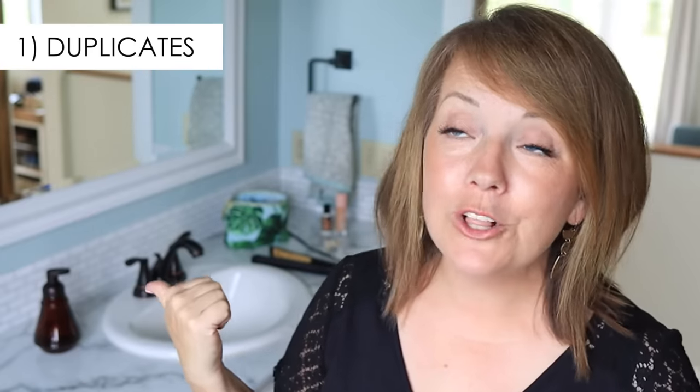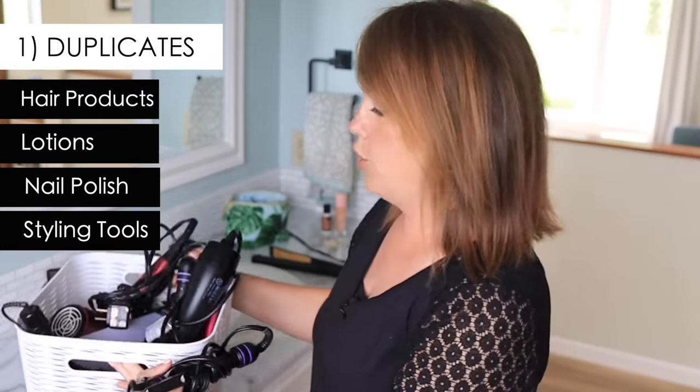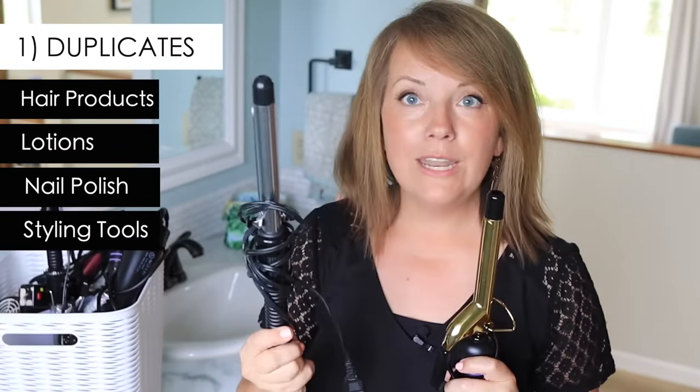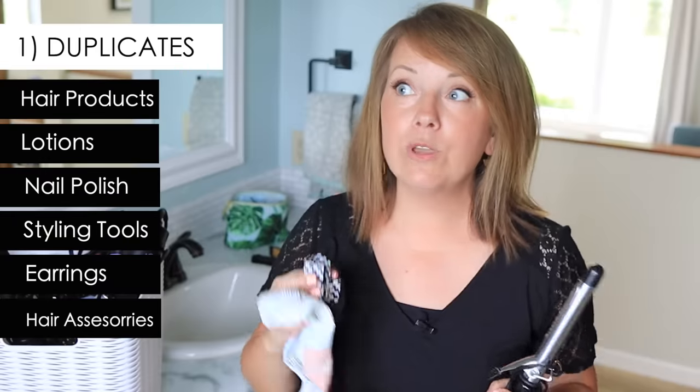Let's look at the bathroom through the lens of these three categories. What things are duplicates that I've replaced but not gotten rid of? I got a new curling iron to replace this one, but the old one is still here. Why did I keep it? Just in case — but it makes it harder to put stuff away. So I'm donating the old one. Earrings and hair accessories also tend to multiply. Our girls get new hair clips and headbands, but the old ones don't come out. If we can be intentional — when something new comes in, something old goes out — it becomes second nature. We just have to be aware of it.